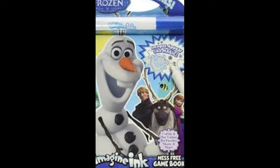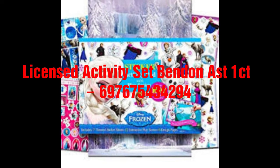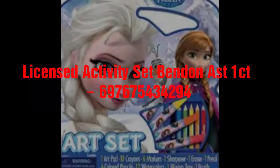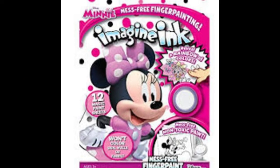Next is an activity set — this is a Frozen possible one. This license activity set can be multiple ones. Here's another possible activity set, which is Frozen once again — another possible one.